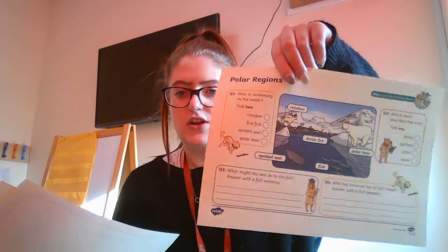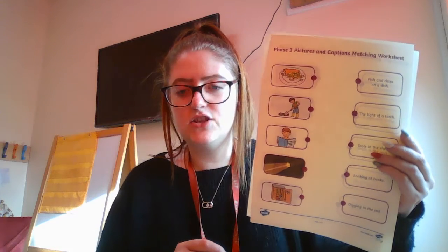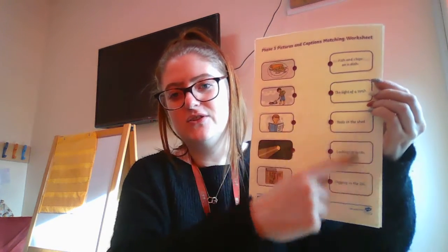Then it's your reading activities. So set one, you have got a polar region, and you're reading the labels and going to answer the question. Set two, you have got a pictures and captions matching sheet. So you've got all the captions here and you're matching them with the picture, and you have got two of those today.